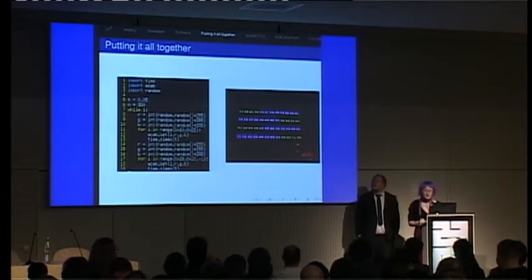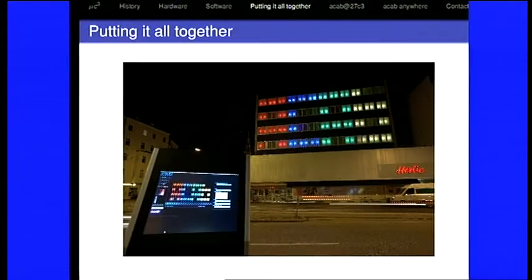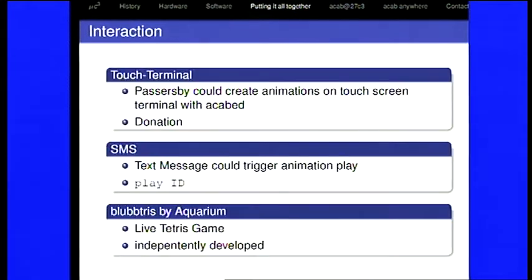Then we forgot about it, so yesterday when we put up our installation here, we had set the IDs perfectly right and the same thing happened again. A company donated us a touch terminal with a touchscreen, so we put it outside sometimes when we were there, so passersby could create animations on the touchscreen with our web editor and could instantly see the animation on the screen they just created. You could also trigger an animation by sending an SMS — you just had to text 'play' and the ID of the animation, which you got when you saved it, and the next animation played would be yours.